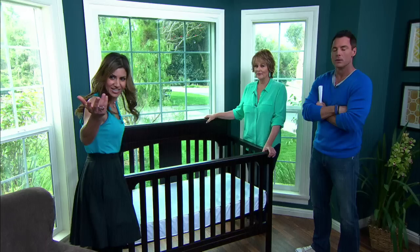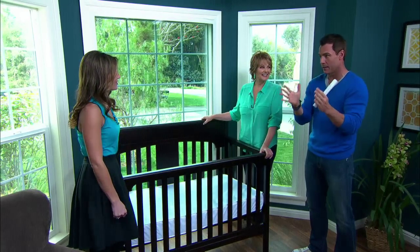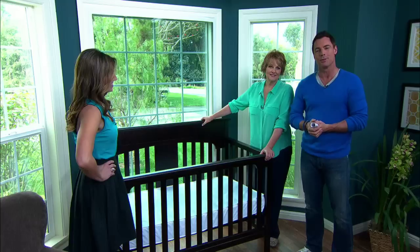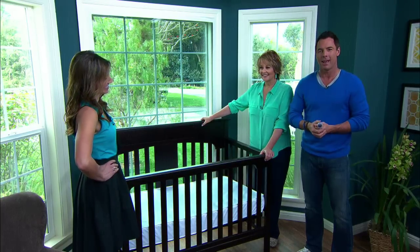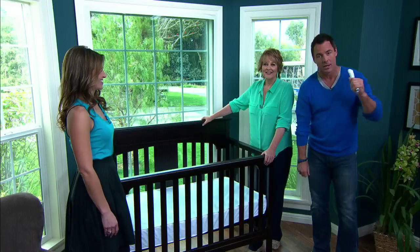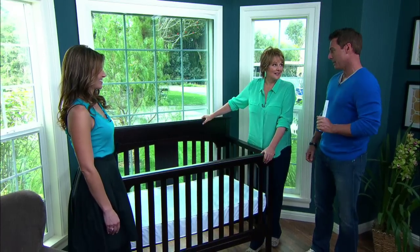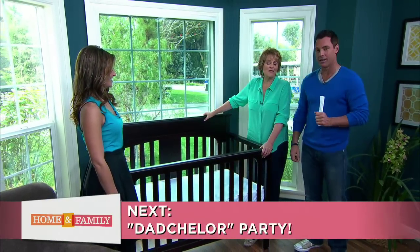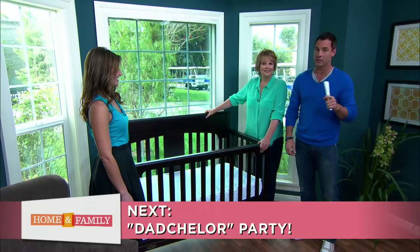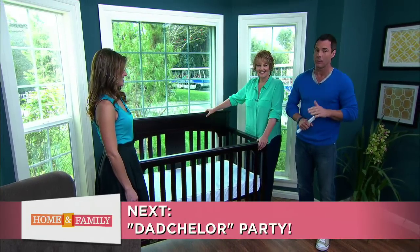It really is simple — you've got to have a strategy in place. We've left all this information on our website, so jump over there to pick up all the details we just shared. For more modern mommy knowledge, visit thefabmom.com and follow Jill at Jill Simonian. Up next, we are celebrating our dads with something like a bachelor party — Dean has something up his sleeve, including a survival kit for us guys, so stay right where you are.